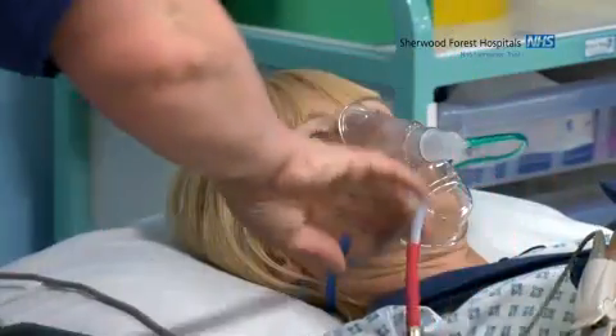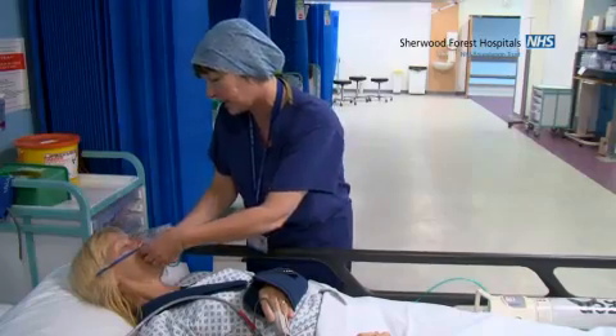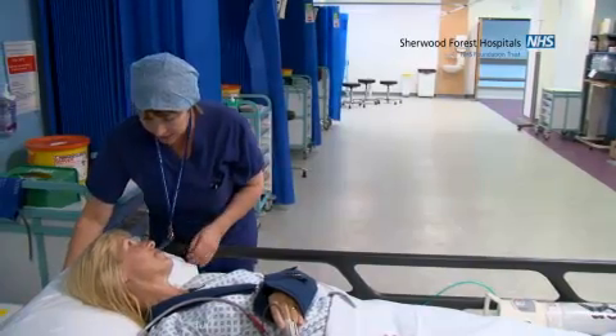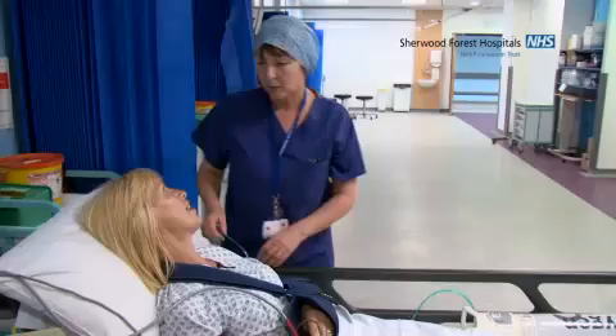My name's Sheila, one of the recovery nurses. I'm just going to take your oxygen mask off and sit you up. How are you feeling? I'm fine, yes. Have you got any pain? No. I've had my operation now and I'm in the recovery room. They will soon come to fetch me to take me back to day case.